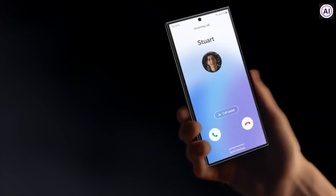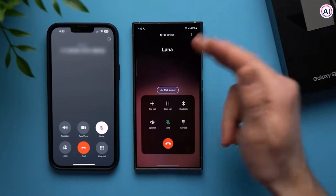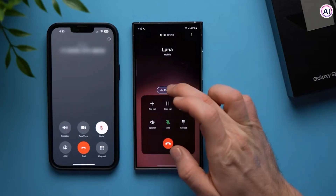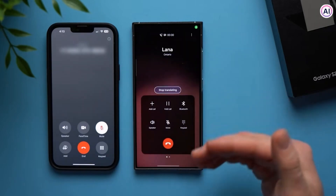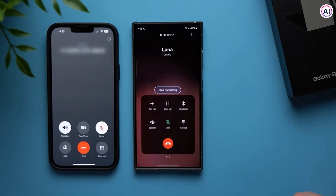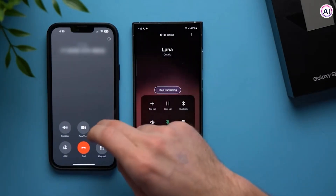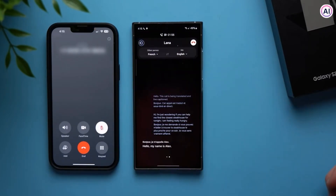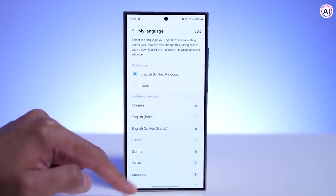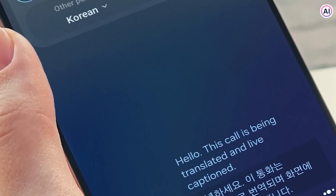But don't be impressed already — we haven't talked about the really cool part yet, which is the Live Translate feature. You can call anyone in the world, no matter what language they speak. Your phone will translate their language in real time, both in text and voice. It even translates what you're saying into their language, all on the spot. Right now, there are 13 languages available, but more will be added later on. Just imagine how convenient it would be to attend a client call now, anywhere, anytime.